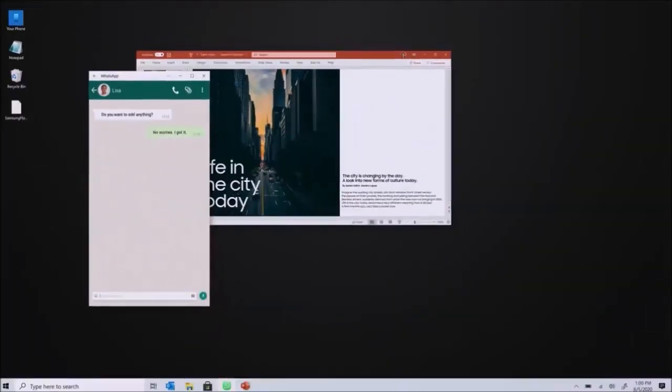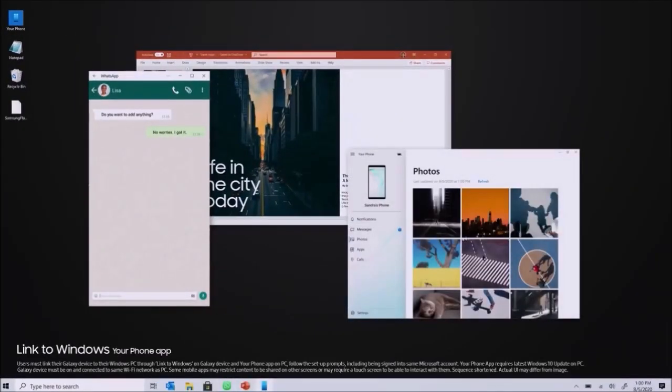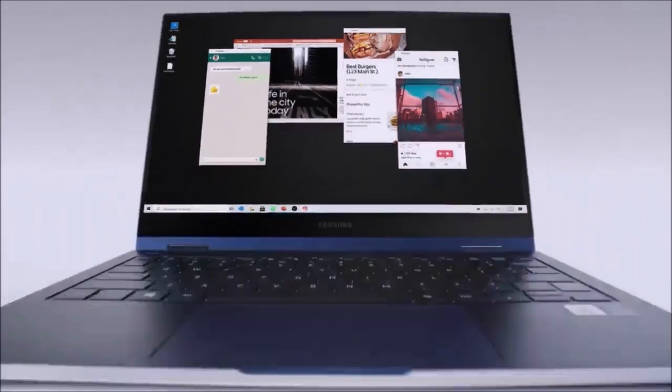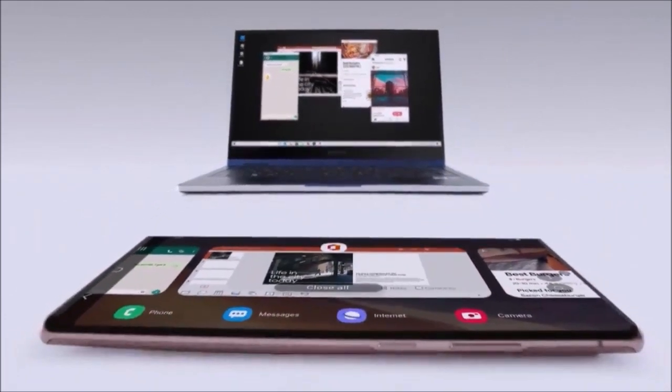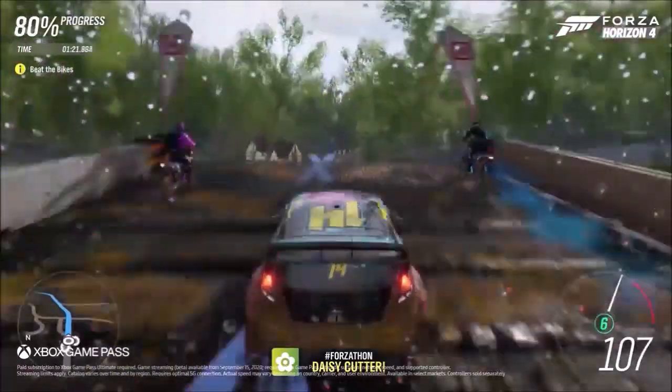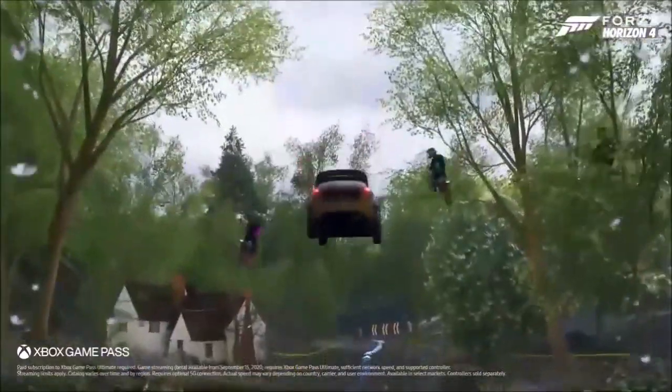On the other hand, we don't miss the space zoom of the S20 Ultra. It was just a gimmick, since anything beyond 50x zoom is unusable. The same goes for the S20 Ultra's 40 megapixel selfies. The Note 20 Ultra offers 10 megapixel selfies, but the file size and hole punch notch are both smaller.